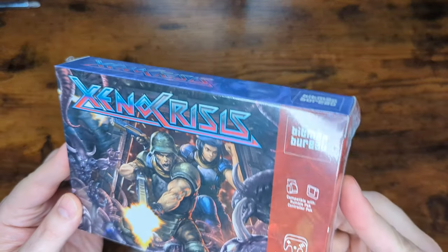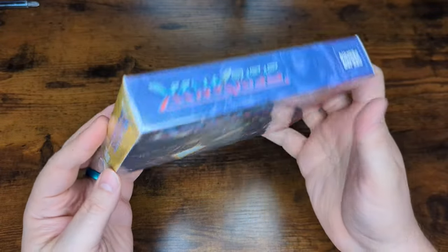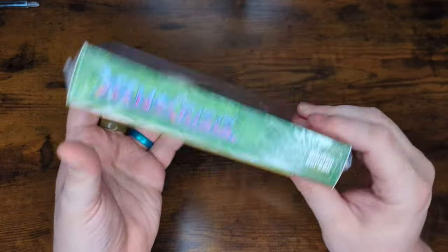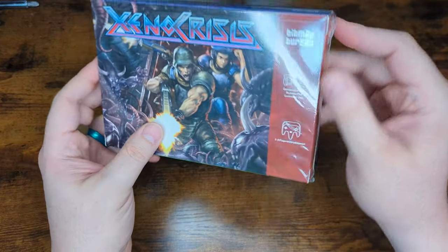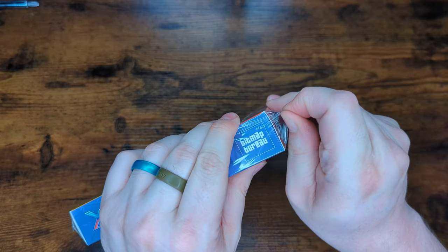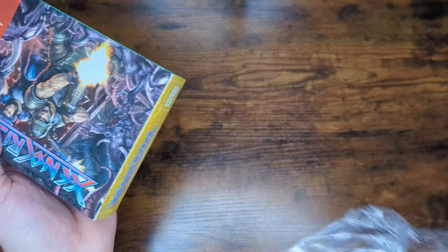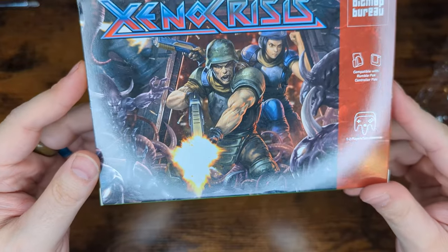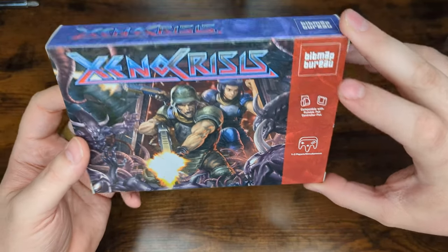Alright, so here we go — Xenocrisis from Bitmap Bureau, N64 version. This is just such a cool experience, seeing this type of authentic N64-styled box in a new release for the system, well after it's been discontinued. It actually has me very excited because it just looks like an actual release product for the N64. Let's get this cellophane wrapping off. It actually is sealed like an original N64 game, for the most part — just very authentic. It brings back a sense of the late 90s, early 2000s. Look at that — Xenocrisis. That is a very well-printed box art, got our authentic N64 red stripe here, compatible accessories, players, and then Bitmap Bureau instead of the N64 logo, which is great.